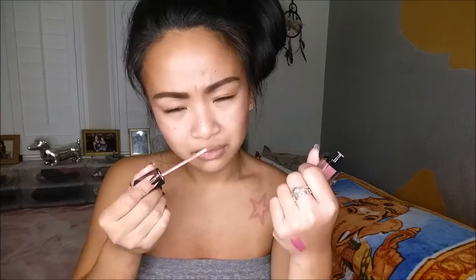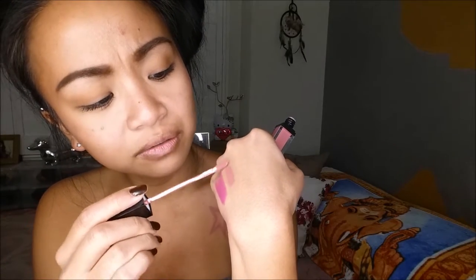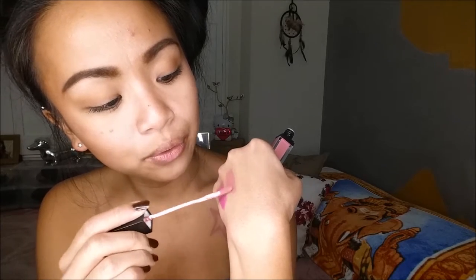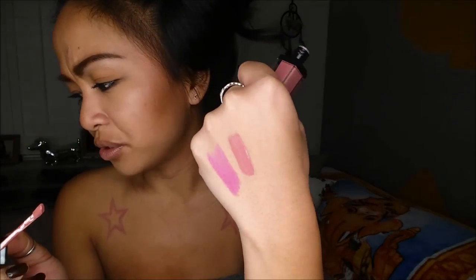It's Lucky, the color that I got — comes in nine different colors. It smells really chemically. So let me swatch this baby for you. Whoa, that is opaque. That's super opaque.